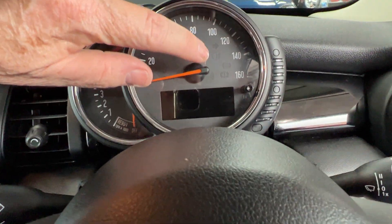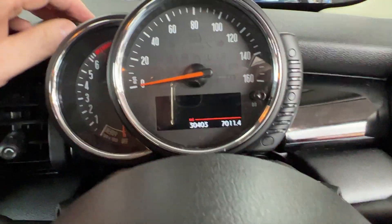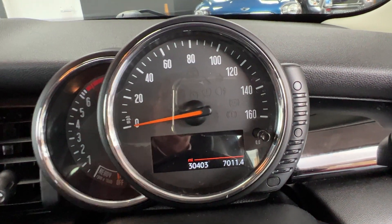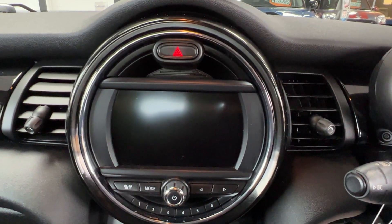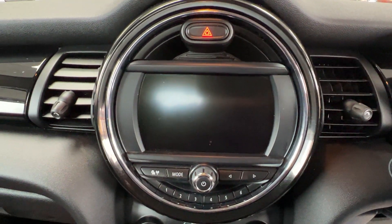Just above the steering wheel we've got the speedometer, and pressing that button confirms the mileage of 30,403. On the left hand side we've got the rev counter, and as we come over to the centre of the car we've got the visual boost radio system. I'll start the engine up so we can see everything lit up.